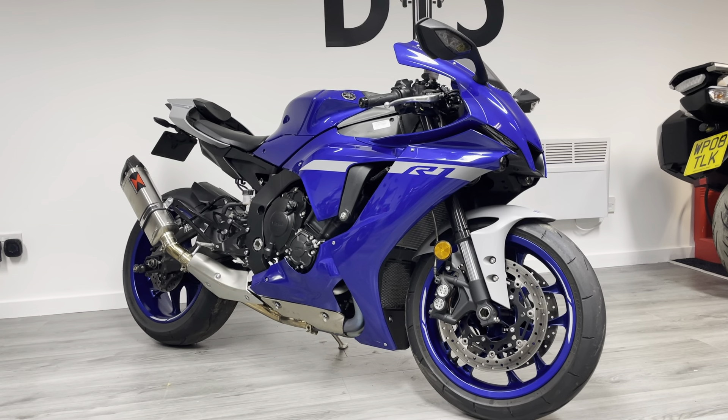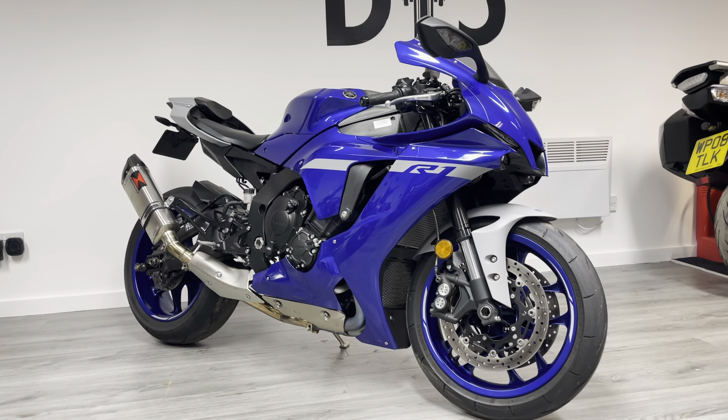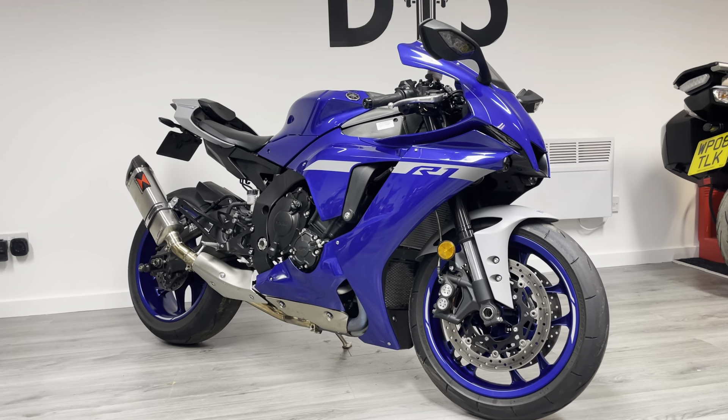This particular bike has done 1,400 miles from new, one owner, nicely accessorized, and it's in very very clean condition as you'd expect.